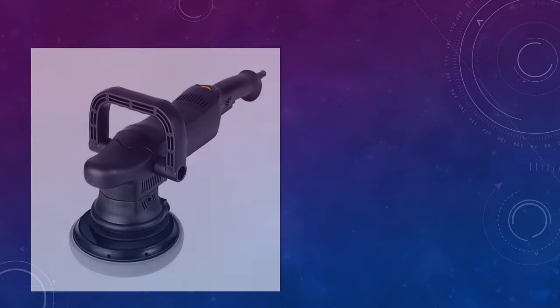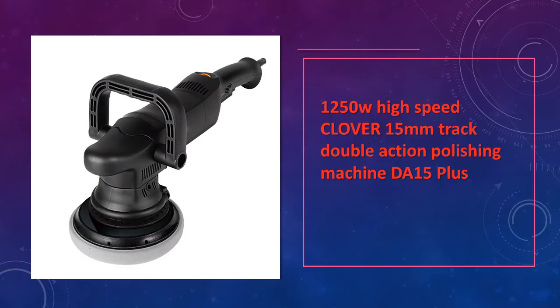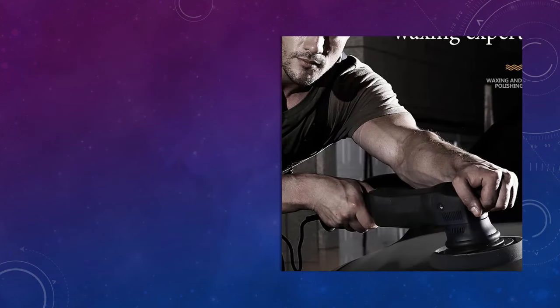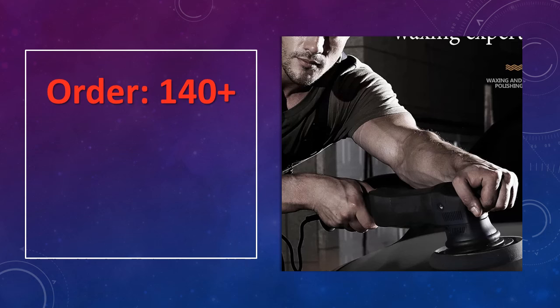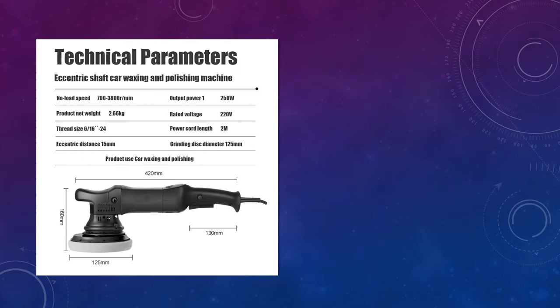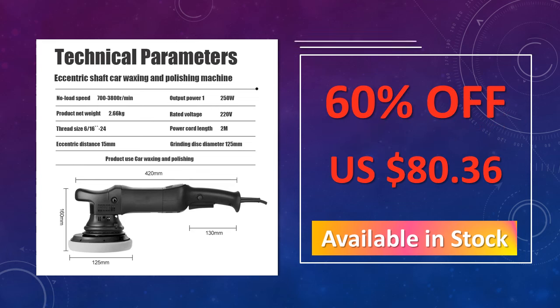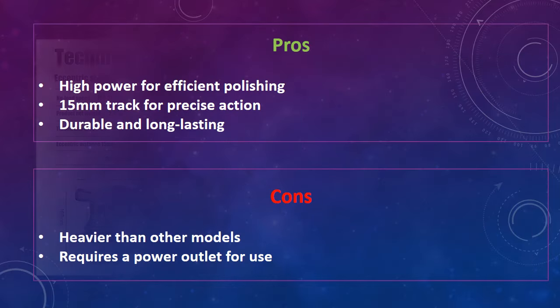At number 5: the Clover 1250W DA15 Plus Polishing Machine. This Clover double-action polishing machine delivers 1250W of high-speed power, designed for professional-grade car polishing. Its 15mm track and dual-action motion ensure precise and effective results, making it perfect for both small and large surfaces. Advantages: high power for efficient polishing, 15mm track for precise action, durable and long-lasting. Disadvantages: heavier than other models, requires a power outlet for use.